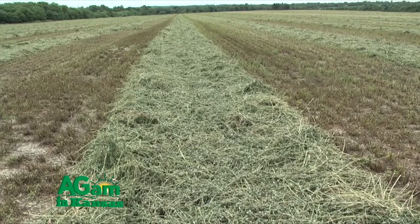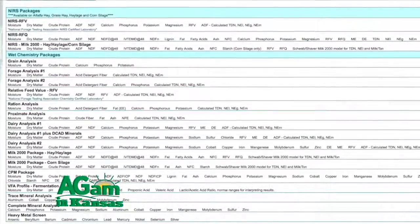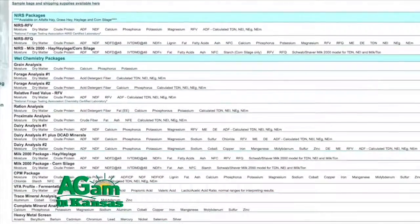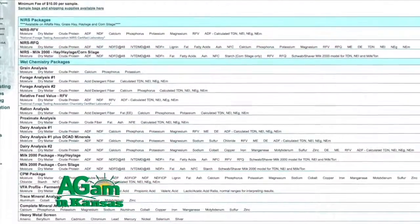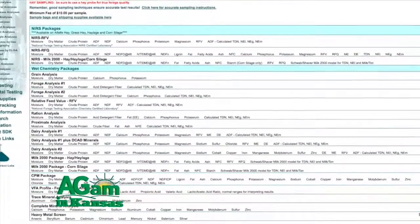Tell us a little bit about some of the changes over the years. I know when I was a kid, it was kind of a crude protein world, and that was about all we worried about. We've evolved from that point in the testing business. Absolutely. In fact, I've been with the lab 16 years now, and I've seen a big change just from the RFV world now to the RFQ world, say, in the last 10 years even.